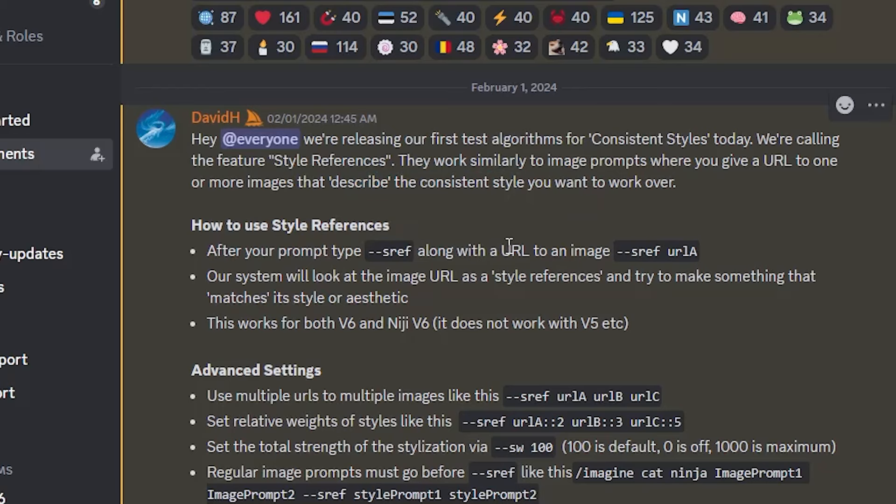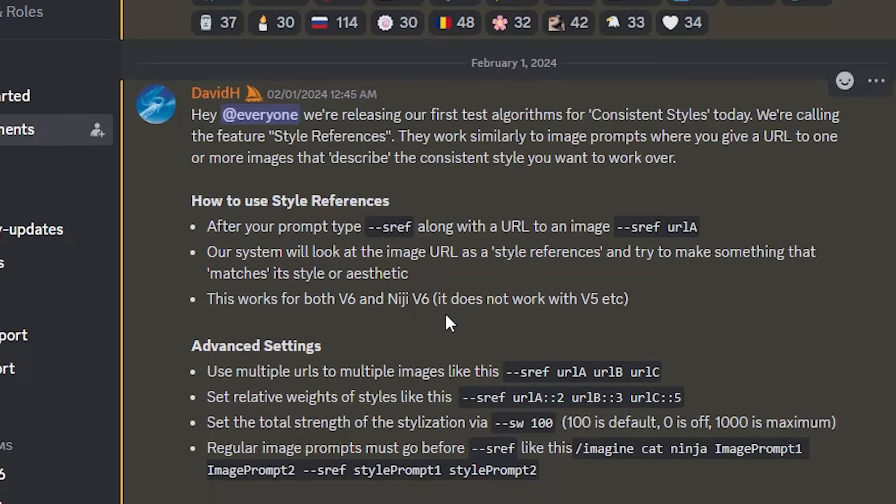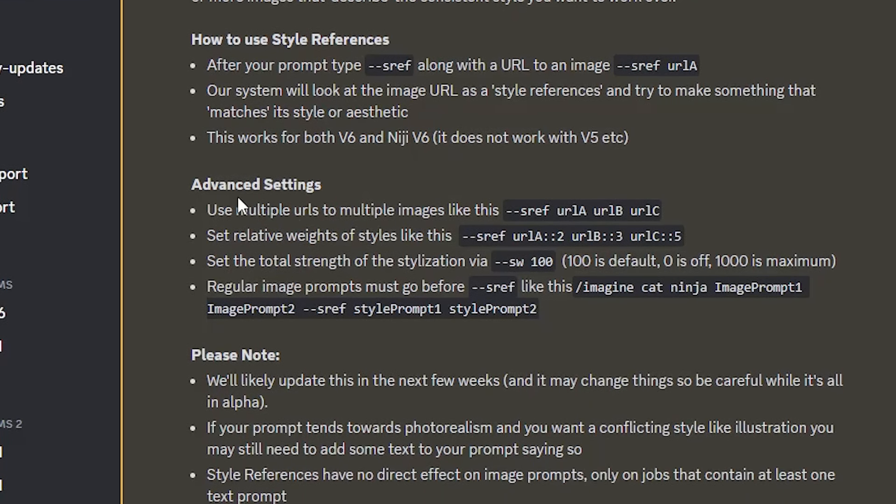To use the new feature you need to type --sref along with a URL to an image. MidJourney will look at the image and try to match its style and aesthetics. This works only for version 6, including Niji version 6, so make sure you have the right version activated in your settings.